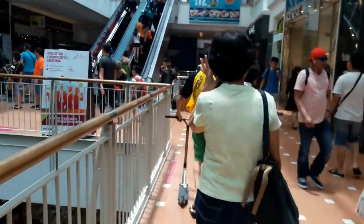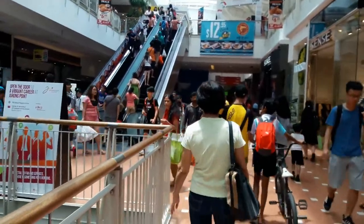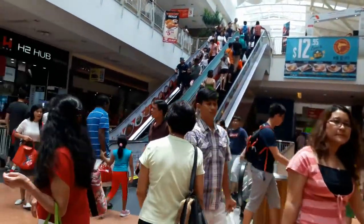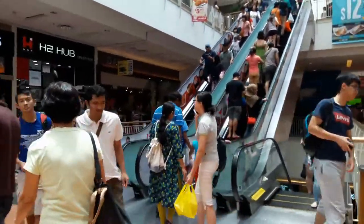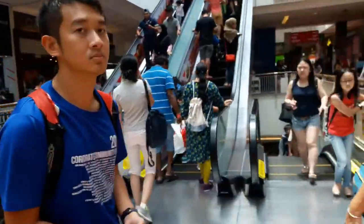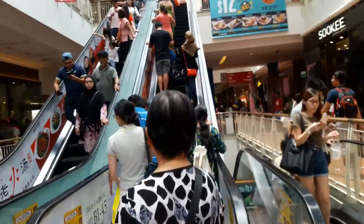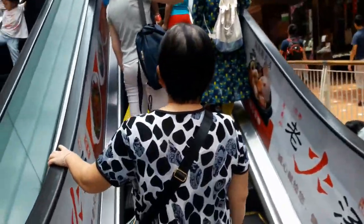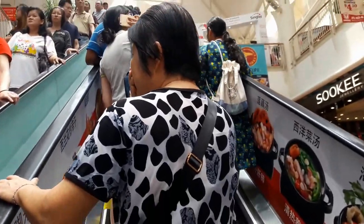Hello everyone, welcome to my channel! Today we are doing a food vlog at the newly opened restaurant called Zafran. Though there are a few other branches, this one opened at Jurong Point only recently. Singapore is called the food haven, as you can find a variety of food items from different countries — name it and you'll have a place for it.